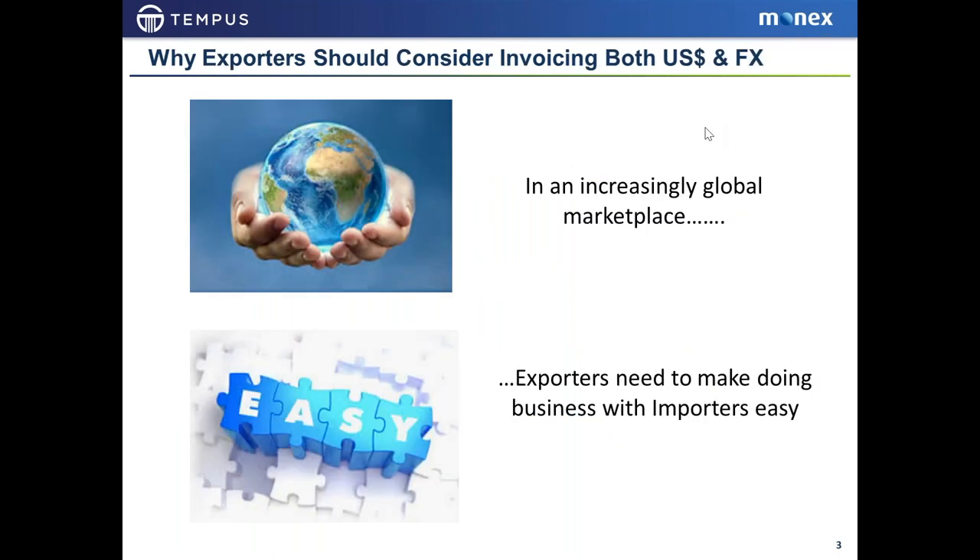Why should an exporter consider invoicing their overseas buyers in foreign currency? Most exporters are invoicing in dollars, and what we believe is that you can do both — you can still invoice in dollars, but you should also invoice in foreign currency. The world is much more of a global marketplace, and you need to make doing business with your company easy. Competitors who offer a dual invoice in the home currency and the foreign currency make it easier to do business with them.